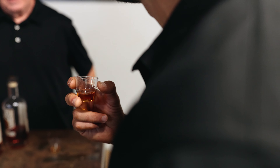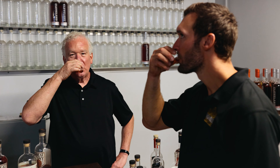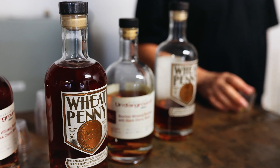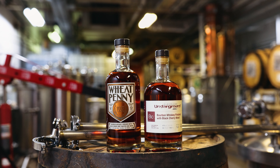I think it's the future. It is unique, it is special, it is different. Our wheat penny bourbon and our bourbon finished with black cherry wood — the underground — you just can't go wrong. My best advice is to sign up for Rackhouse Whiskey Club so you can actually try Cleveland Whiskey. We'll see you next time.